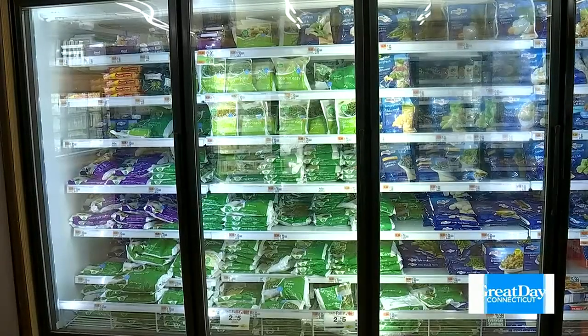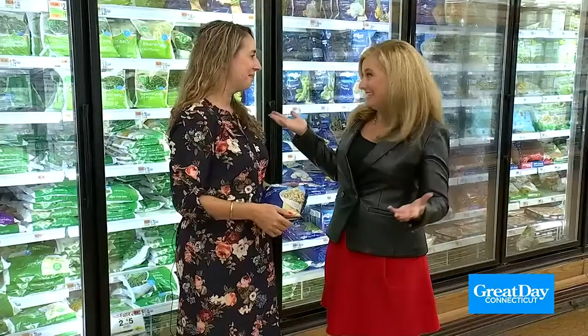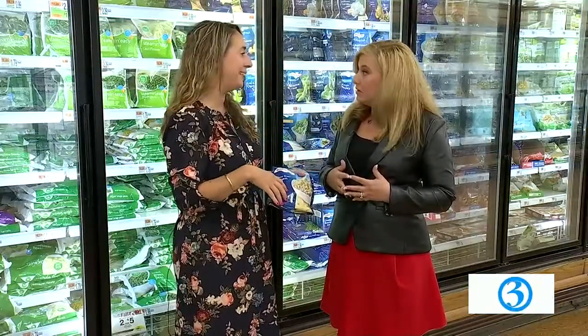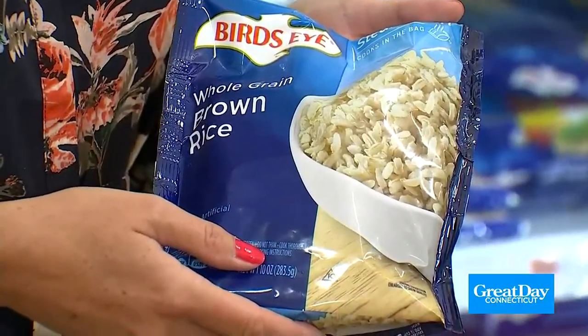Think of frozen vegetables as your sous chef — someone already chopped them for you. They even come in a steam-in-the-bag so you don't have to dirty a dish. Not only vegetables, but also whole grains. We want to make half our grains whole grain when building meals. Something like this microwavable brown rice — you don't have to deal with the sticky pot. Just microwave it and you're good to add it to dinner.